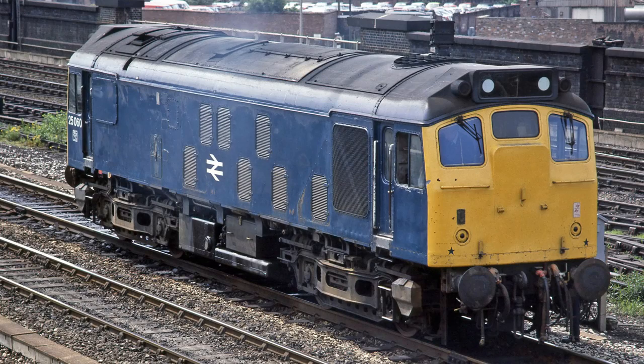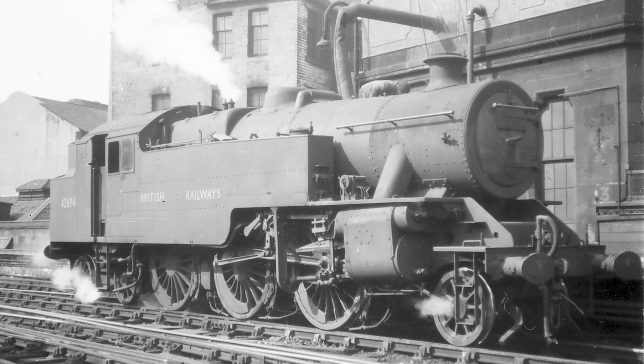The Class 25 locomotive is retooled to provide a Class 25/1 and a 25/2 version. Also new is the LMS Fairburn tank with a 2-6-4 wheel arrangement, which has been introduced for the first time. Tooling for that has already been completed.